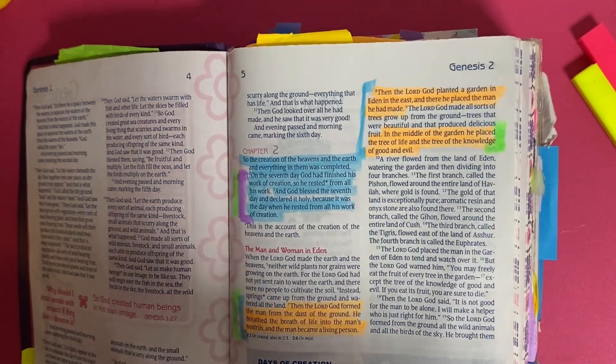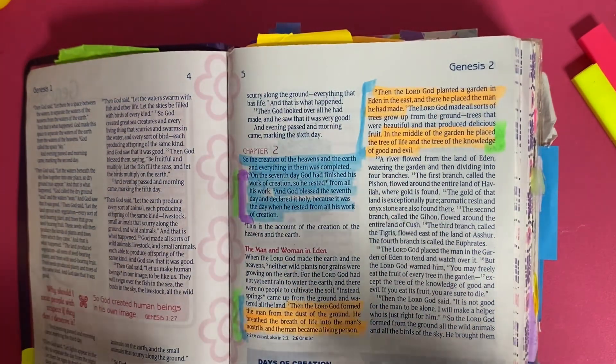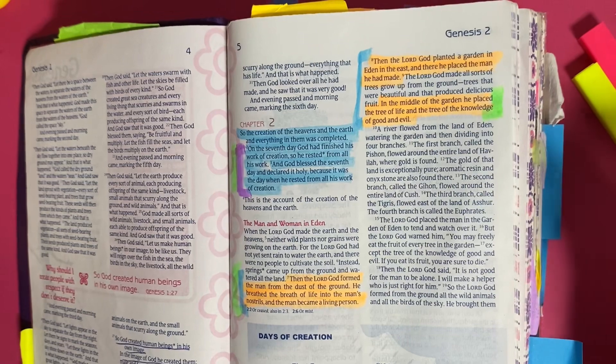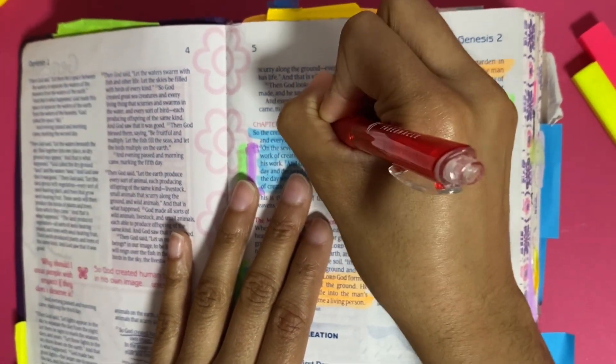After you have highlighted certain parts of your chapter and reread it a couple of times, I then like to go back and make notes — either in my Bible or on a separate page in a notebook. For example, 'The creation of the heavens and the earth and everything in them was completed' shows me that God is my creator.